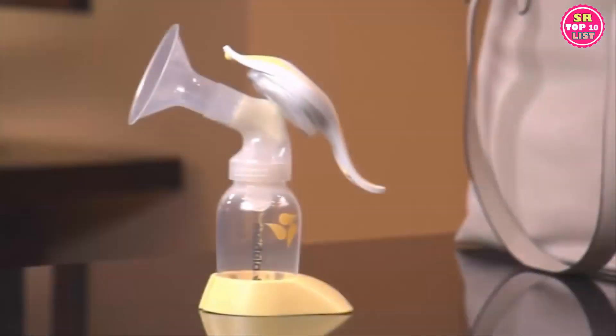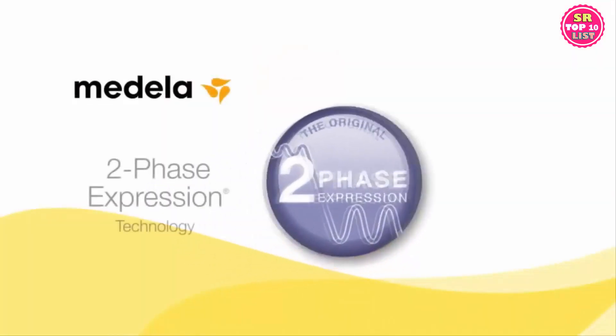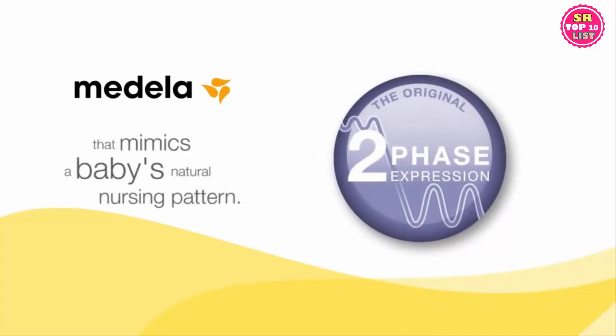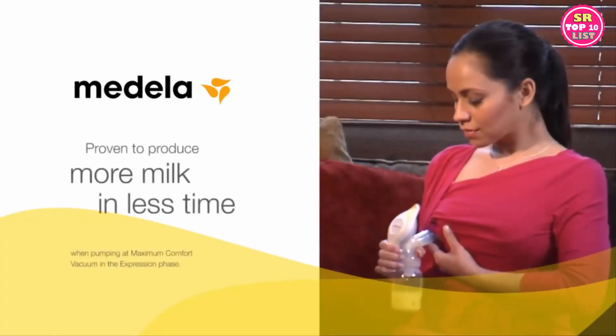I absolutely love the Medela Harmony breast pump. It's portable — I can put it in my purse or my diaper bag and bring it along with me and pump on the go. Since I stay at home, I just need something quick and easy, and that is exactly how I would describe the Harmony pump. Harmony is the only manual breast pump with research-based two-phase expression technology that mimics a baby's natural nursing pattern. It's proven to produce more milk in less time.